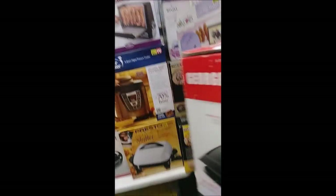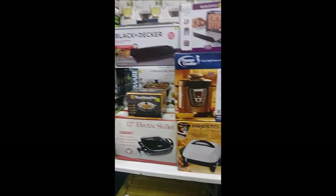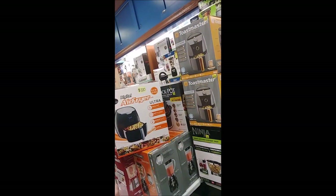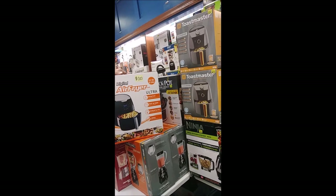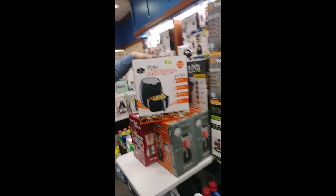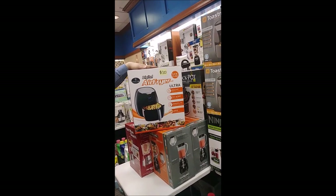We have skillets available from Toastmaster, Black and Decker, Faberware, Presto, and Chef's Selection. We have air fryers — this is the big gift of the season it seems to be. We have the Culinary Edge big 5.3-quart, 5-liter digital air fryer available here for $100. These normally go for $120 and we took $20 off.